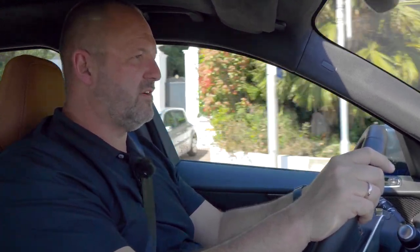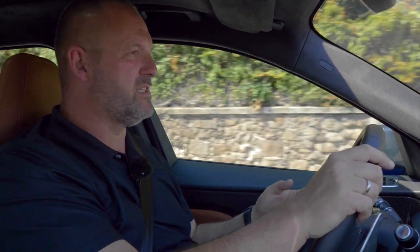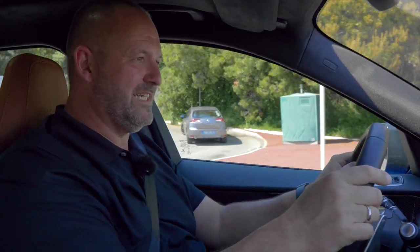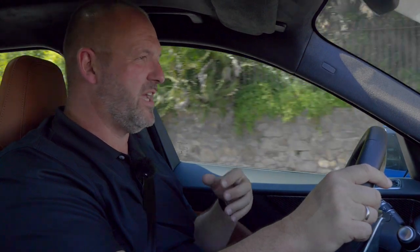The suspension of the F-Pace SVR is absolutely great for dynamic drives, but if you drive through a city with speed bumps and imperfect road surfaces, it gets a bit uncomfortable. Even in standard mode, the car is already so stiff that you feel everything directly. This really is a lack of comfort, and I think they should have thought about it — if they could provide a real comfort mode, that would be a big plus.